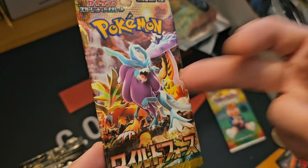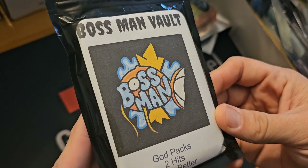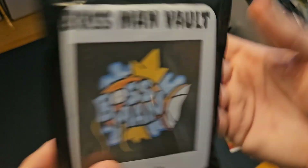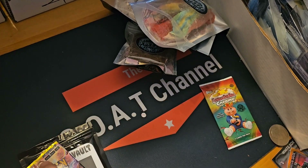From a different person — I don't know the name right off the bat — I got some Pokémon packs: a Japanese Pokémon pack and a Boss Man Vault with god packs, two hits EX or better. We'll see what we get and open those in a different video.